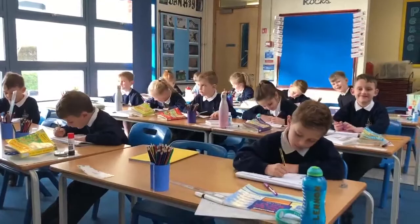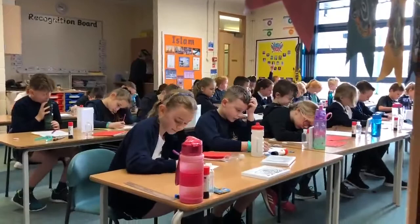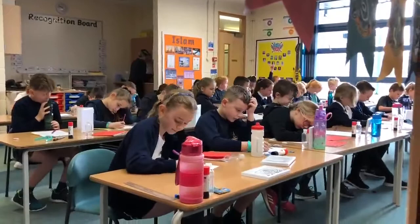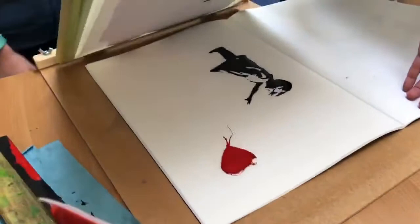We're heading to our Ospreys class now, where we will find our Year 3s and 4s. It looks like they're doing some very serious multiplication work in here. The children have access to Times Table Rockstars in school and at home. Well, we've interrupted the Ospreys doing some screen printing here. I guess we've solved the mystery of who Banksy is.